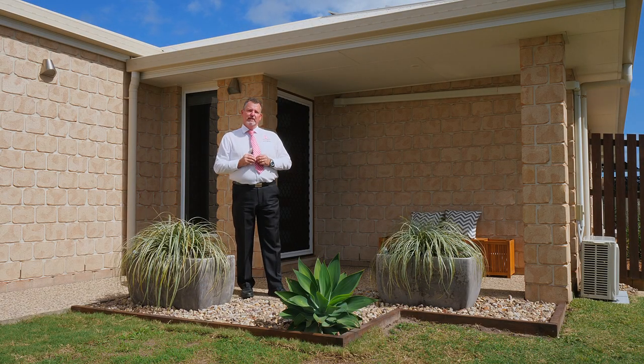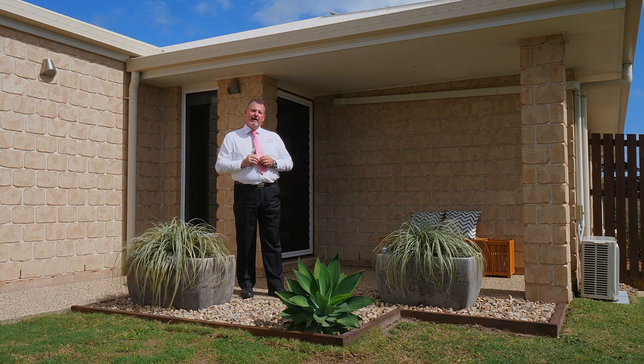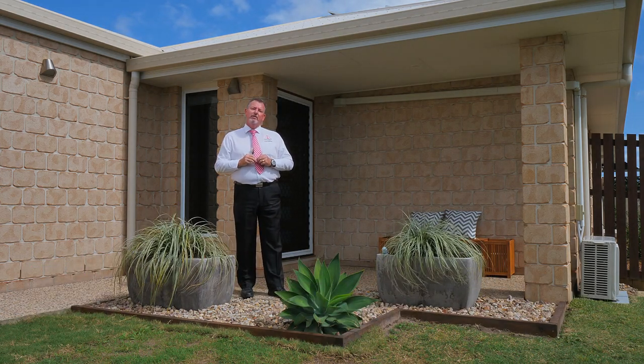G'day, I'm Scott Mitchell from Mitchell's Realty in Hervey Bay. We're here today at a lovely home at Bronte Place in the centrally located suburb of Urraween. You really do need to inspect this property to appreciate everything that is on offer, so let's go and take a look around.